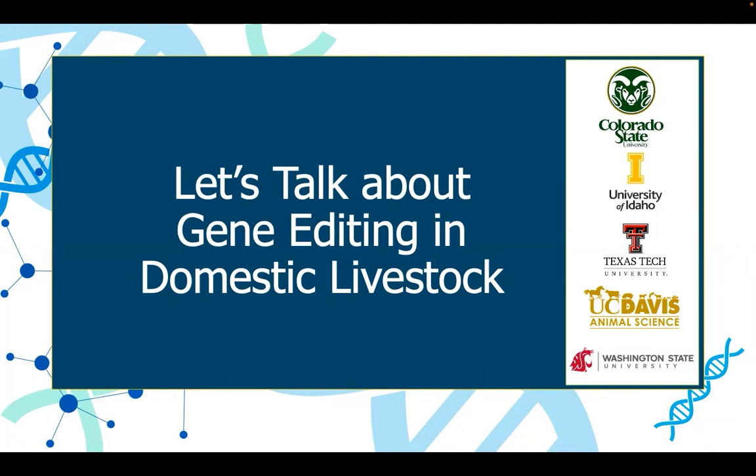Hello and welcome. My name is Carolina and I'll be your guide on today's video on Let's Talk About Gene Editing in Domestic Livestock.